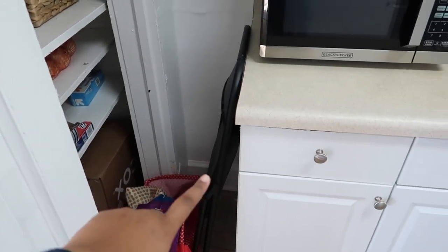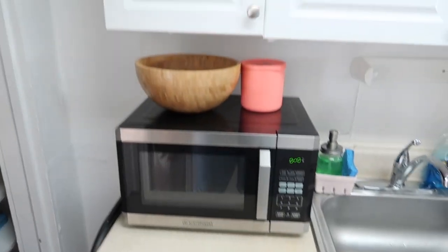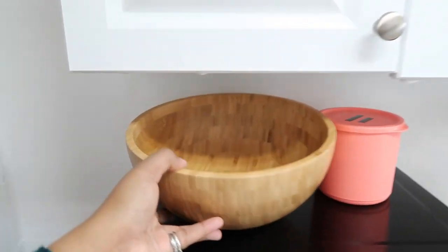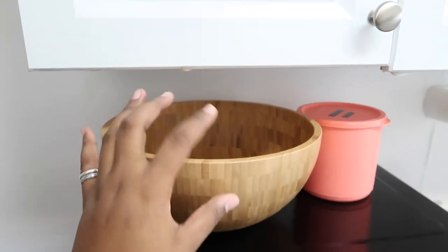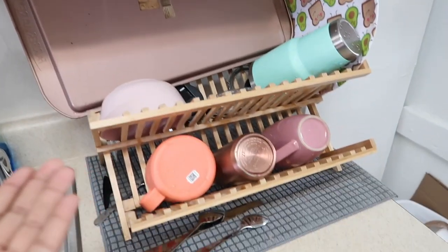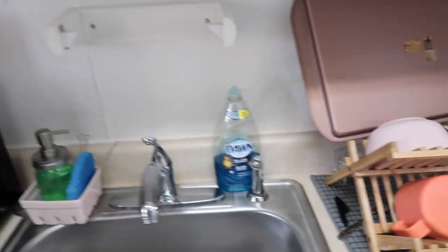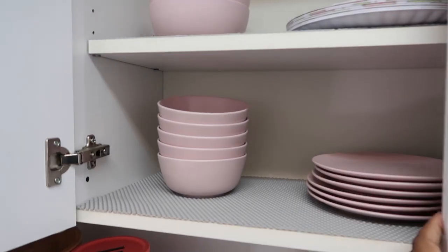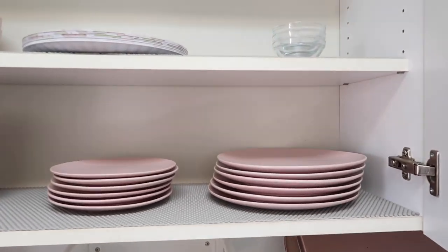Down there I keep some reusable bags and a folding chair that I need to take back to my mom's. Over here I have my microwave and this little fruit bowl that has no fruit in it — also from IKEA. The sink is there; I just did some dishes. Nothing really exciting.